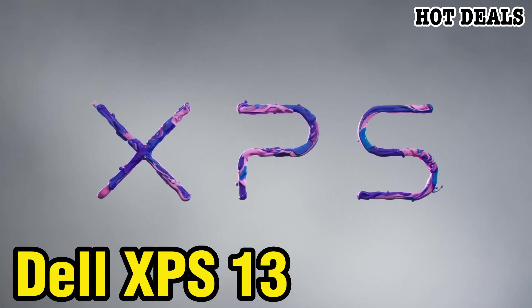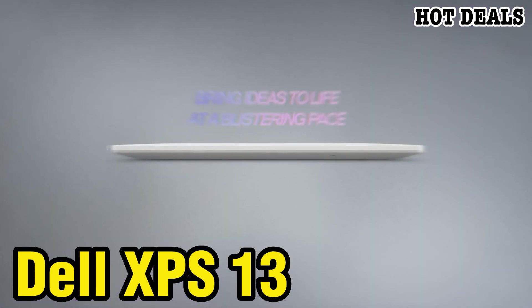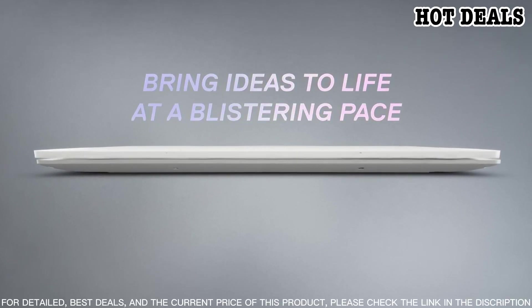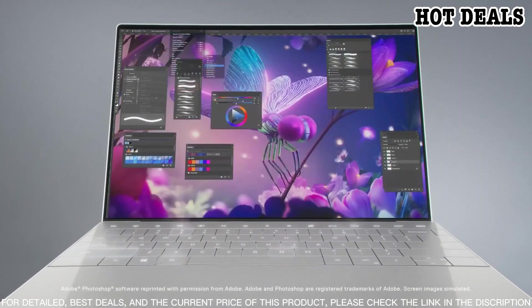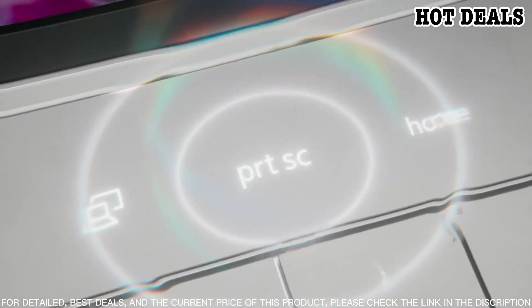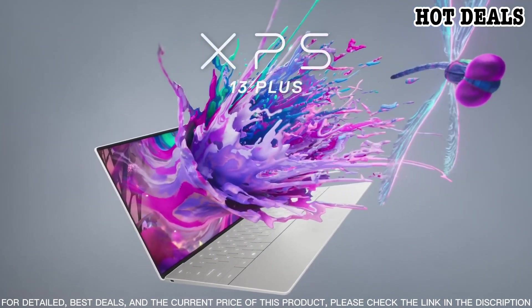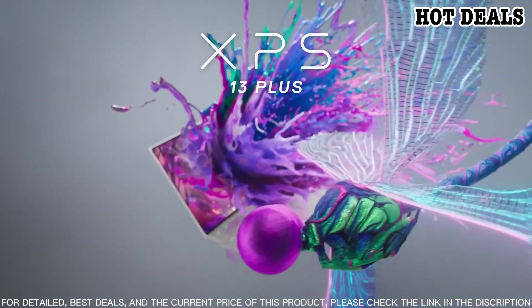Number one: introducing the newest addition to the Dell family — the XPS 13. The XPS 13 is the perfect laptop for those seeking the latest technology in a sleek and compact package. The 13.3-inch Infinity Edge display is among the smallest 13-inch laptops on the market while still providing stunning visuals and ultra-thin bezels. The XPS 13 also boasts a 10th generation Intel Core i7 processor so you can stay productive while multitasking with ease.